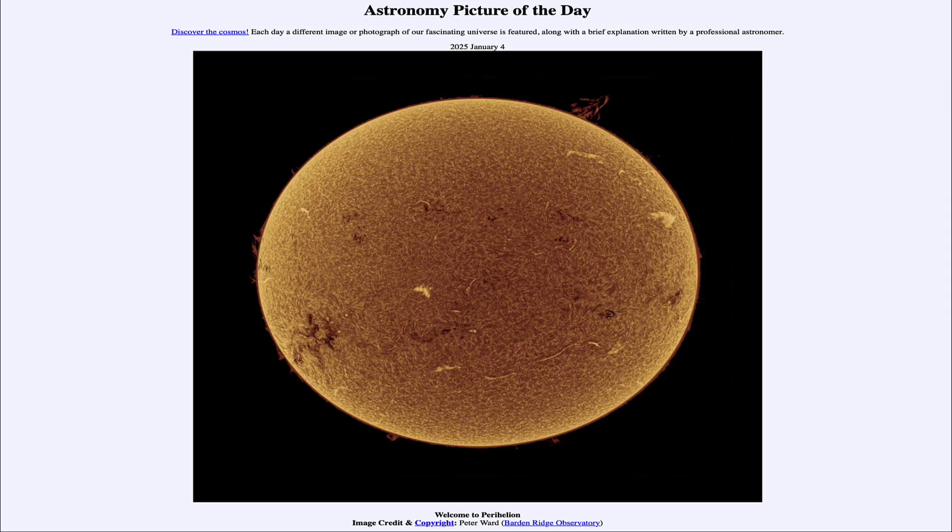Greetings and welcome to the Astronomy Picture of the Day podcast. Today's picture for January 4th of 2025 is titled Welcome to Perihelion.